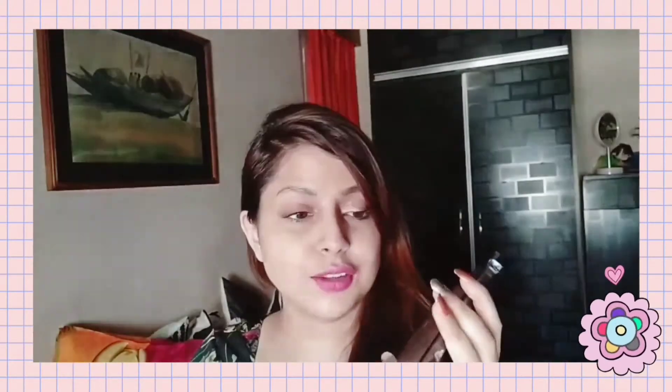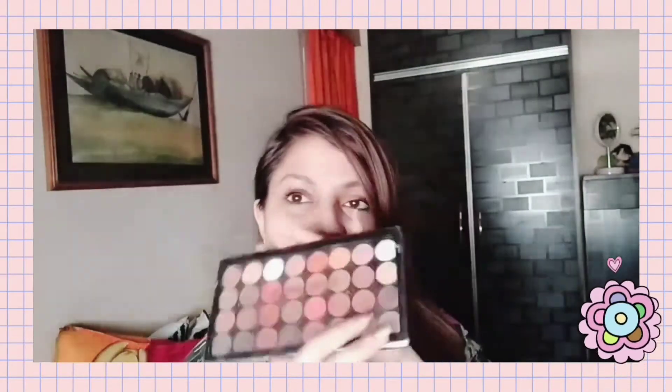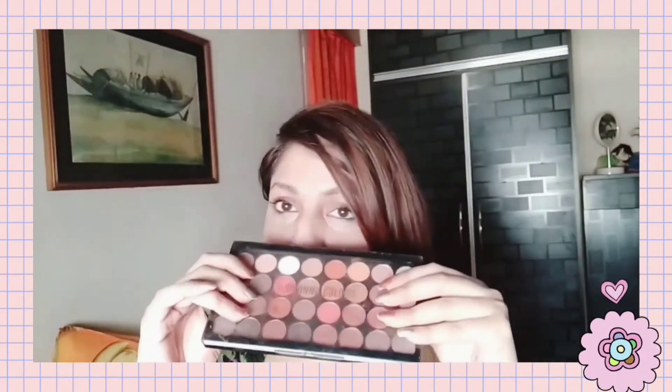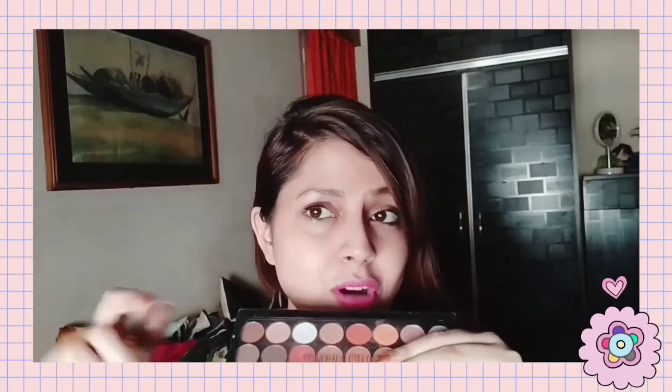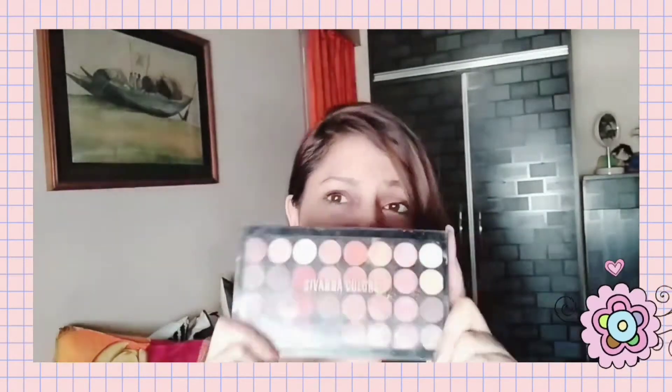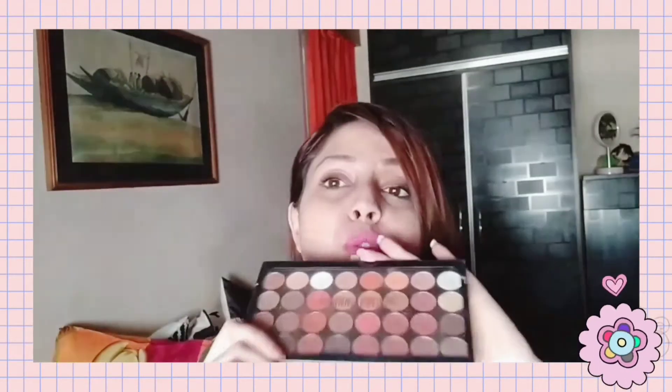The Sivanna Ultra Pro palette is a 32-pan palette ranging from around 500 to 700 rupees. The price is very affordable. I'm going to post a link to this one in the description box so you can check it out. You can definitely try the Sivanna palettes — they're just too good.